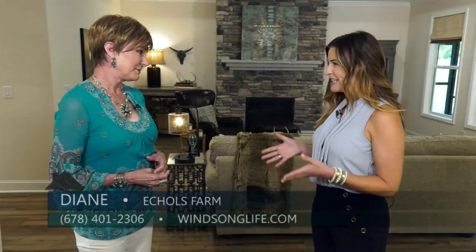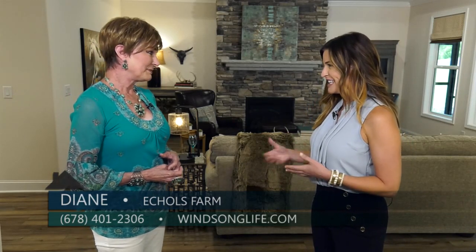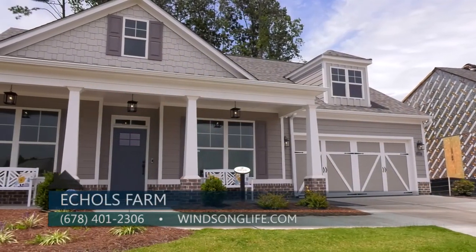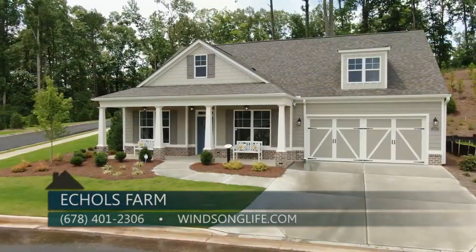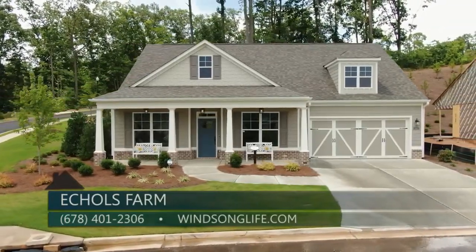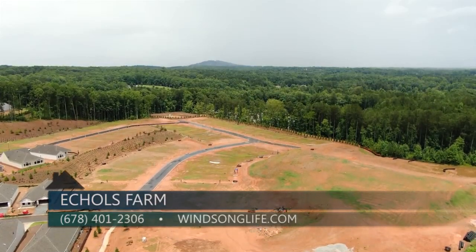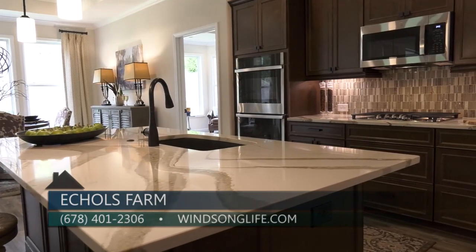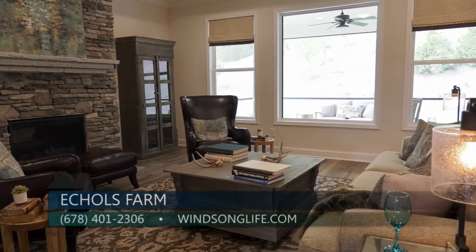The Emerson floor plan is available right now — there is one more opportunity to close an Emerson this year, with five more lots available with completion dates for next year. Phase two is also coming up. You can call 678-401-2306 or visit winsonglife.com to be added to the interest list for phase two.